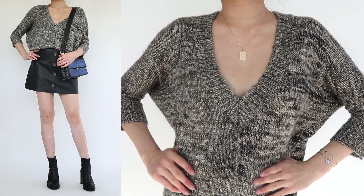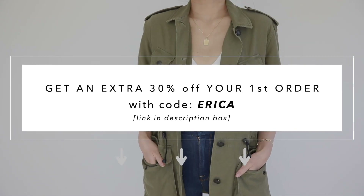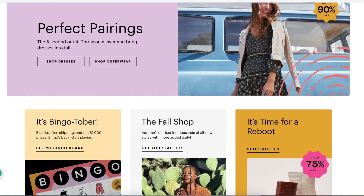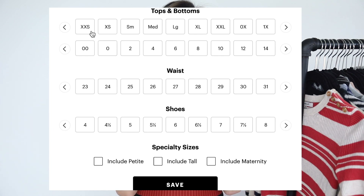ThredUp is offering the Miss Louie Fam 30% off your first order — be sure to use my code alongside the link down below in the description box. If you've never shopped at thredup.com, one of my favorite features is that you can set your sizes, so everything shown to you on the site is set to your specific size preferences.